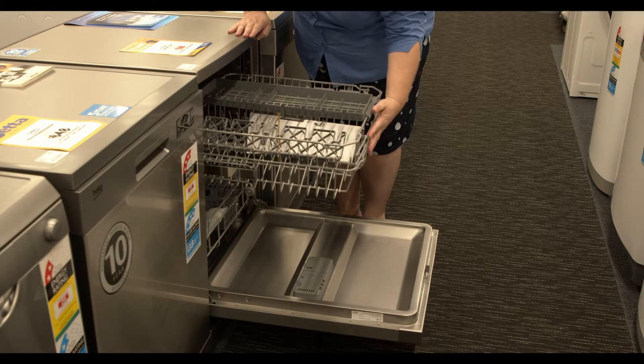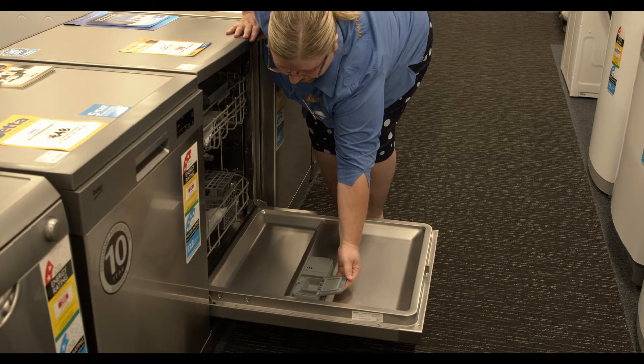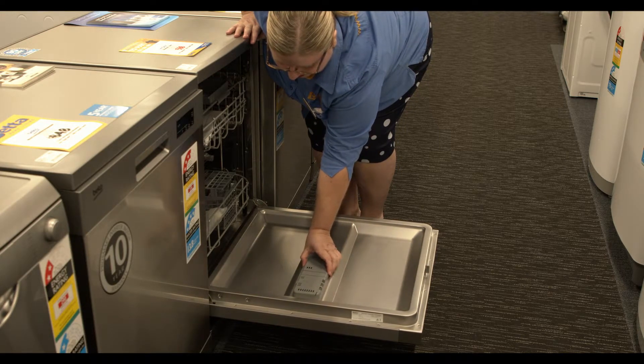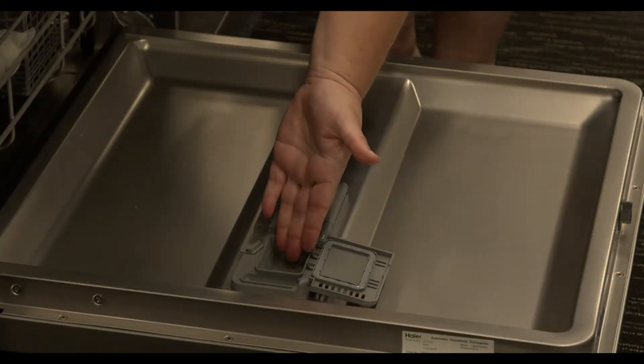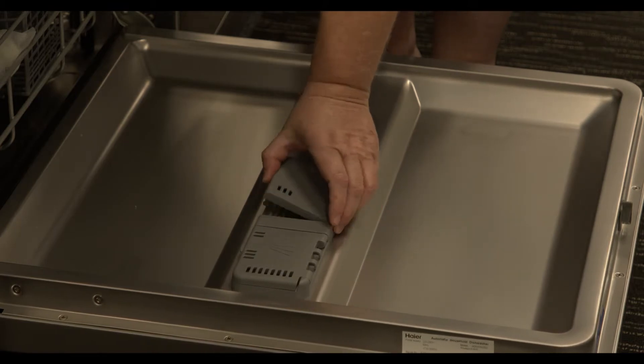It has a five star water rating which means it's very efficient and cuts back on all those expensive water bills. It's easy to clean and it is a beautiful silver colour as you can see. It also has a lock function which basically stops accidental opening.